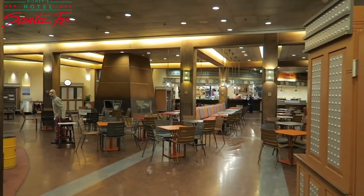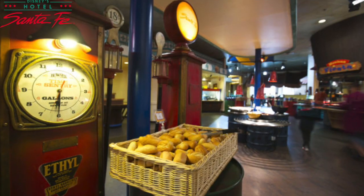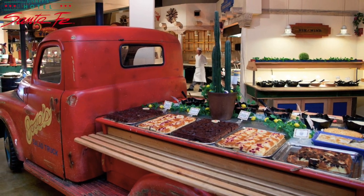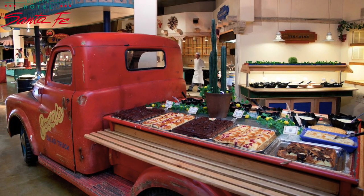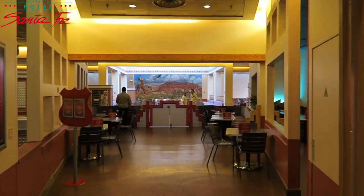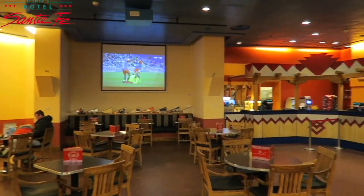Their buffet style restaurant is called La Cantina and offers Tex-Mex and other international cuisines during dinner hours and continental breakfasts in the morning. The Rio Grande Bar offers cocktails and beers in a southwestern setting with authentic decorations.